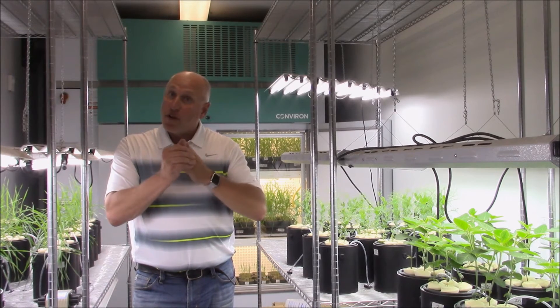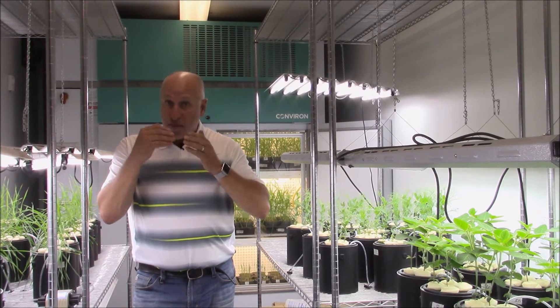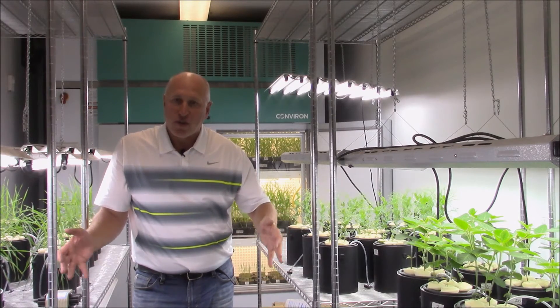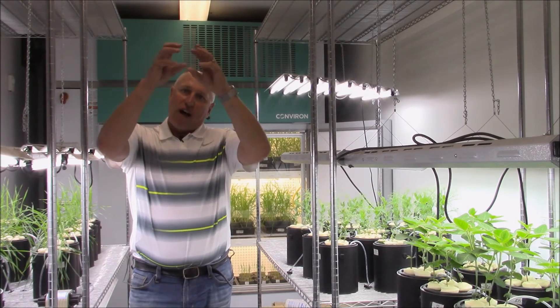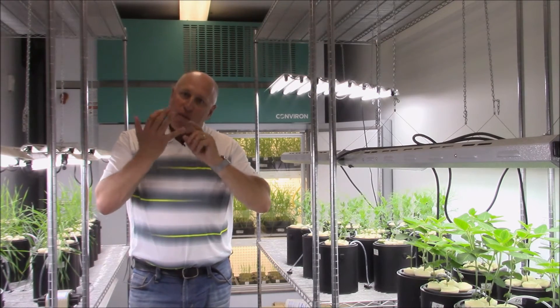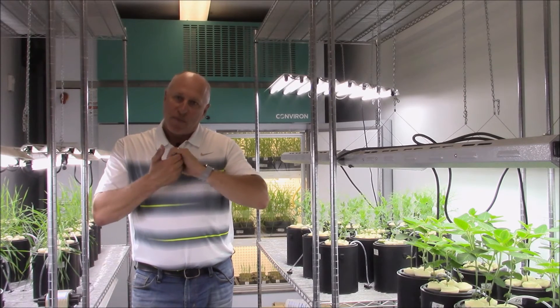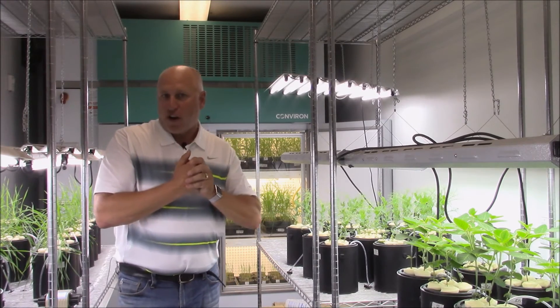Now a number of those nutrients are immobile in the plant, which means the ability of the plant to access those nutrients from the soil, bring them up to the flower, to optimize pollen viability, pollen tube growth, fertilization, set and filling, is very difficult.